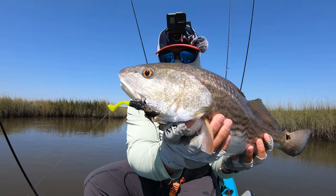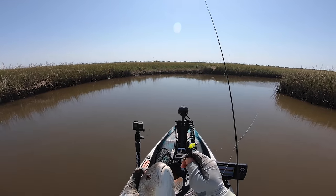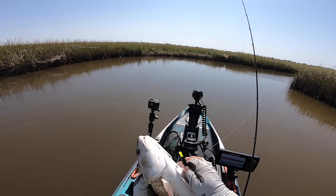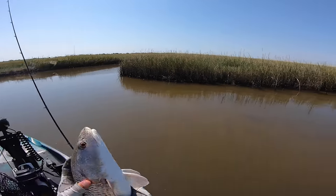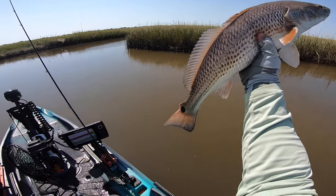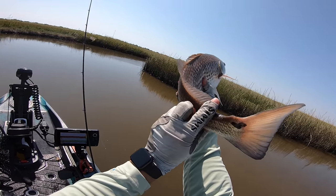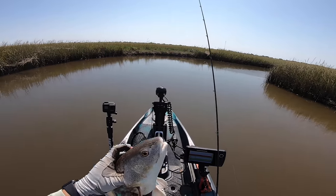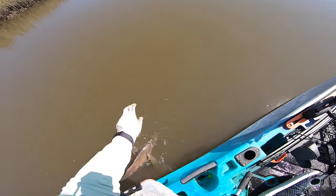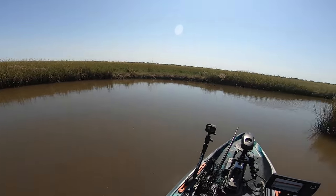Beautiful fish, man. Let's let him go. I would keep this fella but he's got that jacked-up looking tail — he's a little mutated. And this area is Galveston so it's known to have some chemicals in the water, but that's crazy. There you go, fella — thanks, I appreciate it, get out of here.